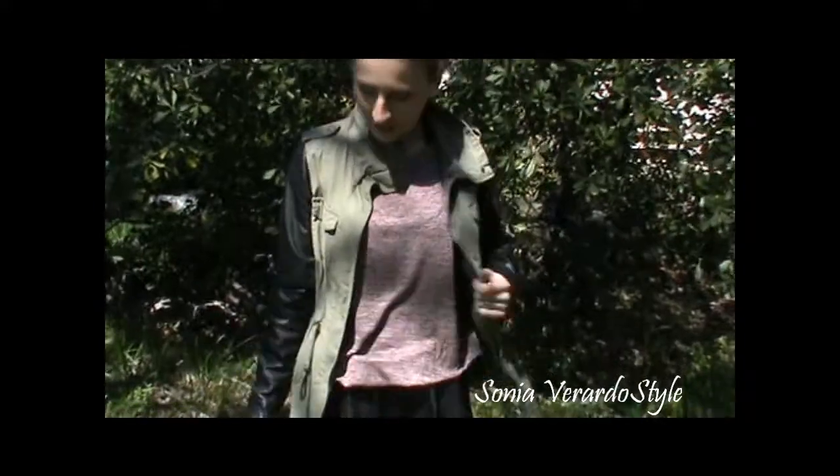Hi guys! So I'm here to do another outfit of the day. This is what I'm wearing — another beautiful sunny day, that's why I'm feeling cheerful. So let me show you what I'm wearing today.